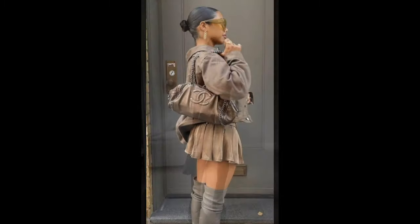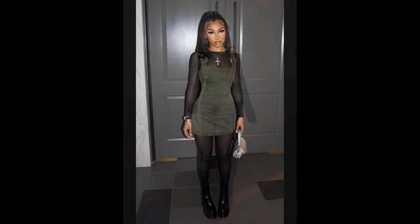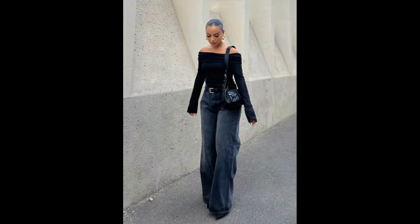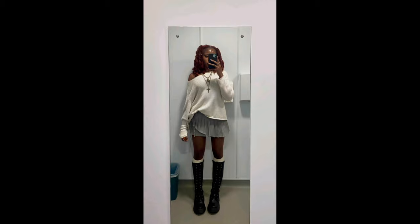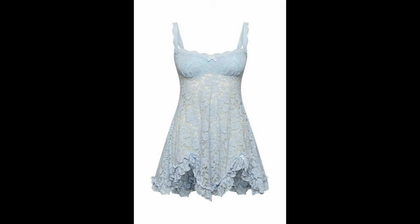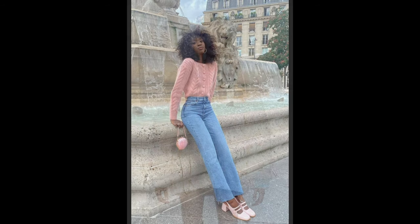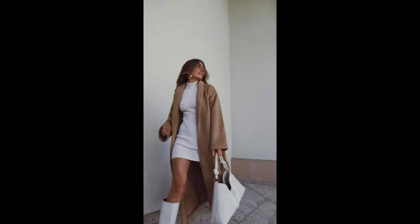Hello everyone and welcome back to my channel. Today we are diving into the wonderful world of fashion, especially focusing on a timeless favorite: the maxi skirt for women. Whether you're a fashion enthusiast or just looking to refresh your wardrobe, this video is for you. Maxi skirts are a versatile staple in any woman's closet, coming in various styles and fabrics, making them suitable for any occasion from casual outings to formal events.